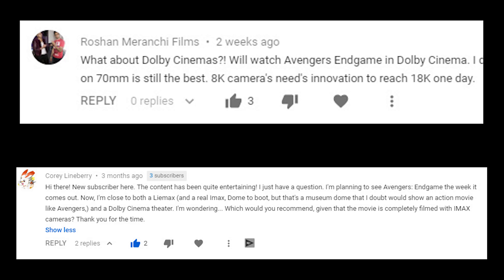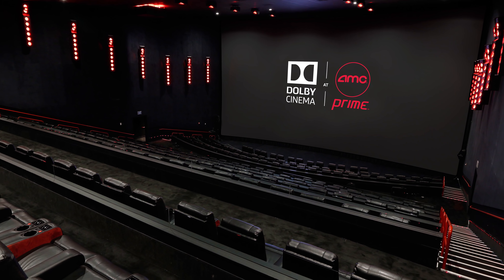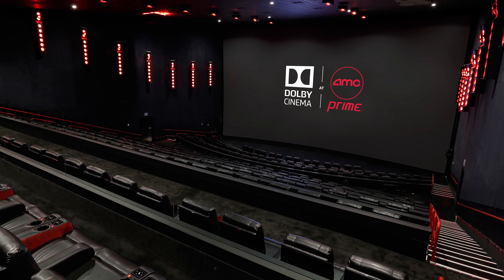Number three: What about seeing Avengers Endgame in Dolby Cinema? I got asked this by a couple of YouTube users. I personally prefer Dolby Cinemas over IMAX — hands down. I think Dolby Cinemas are better, cleaner, comfier, and offer better sound.